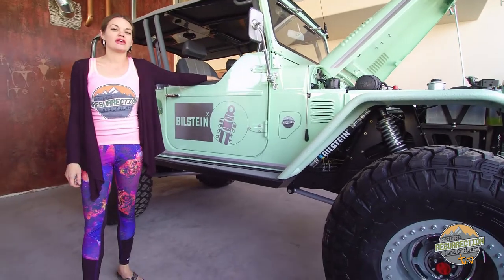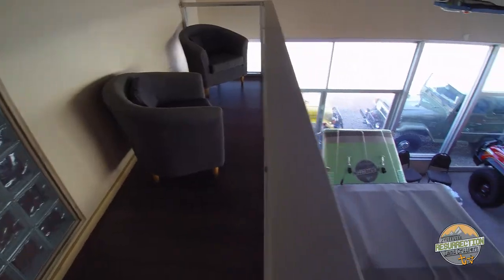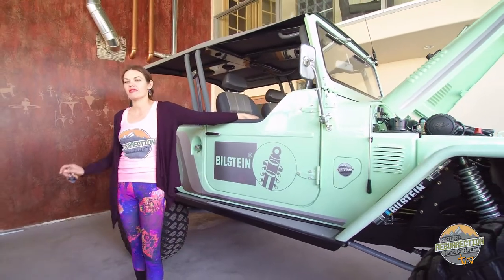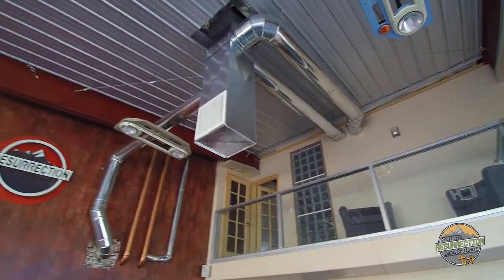One of the rooms we added in our recent construction project is this showroom. It gives the Bilstein Crawler a nice place to rest before it hits the rocks at Cruise Moab. It also happens to be probably my favorite room in the whole place. All of this new construction on the front of the shop is just directly adjacent to the break room and our reception area.